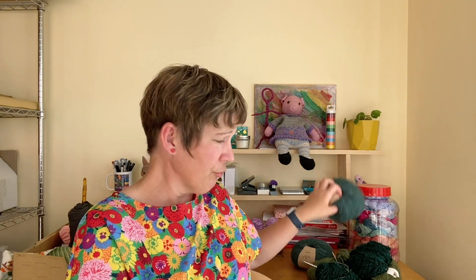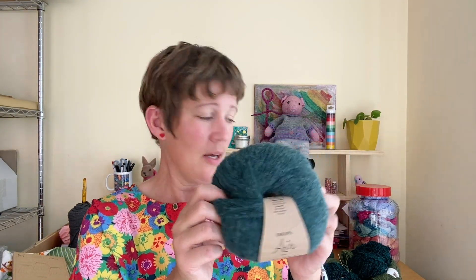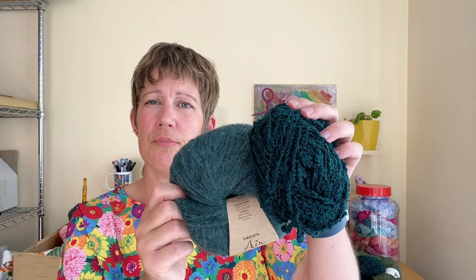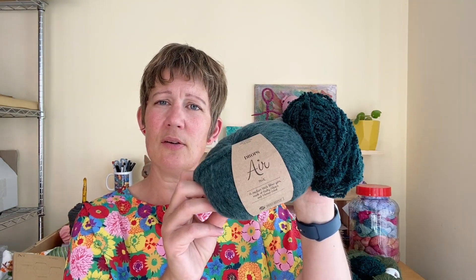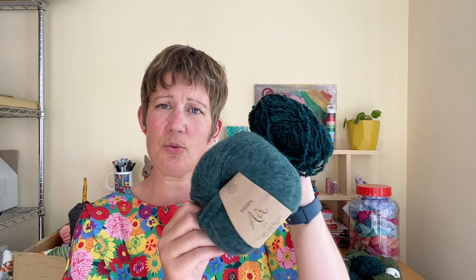I've also recently purchased some Drops Air in the green family from a destash on Ravelry. That would count as new yarn in my Enjoy Your Stash grid. Maybe that's what I should use held with the bouclé instead — so I might swatch those two together as well.